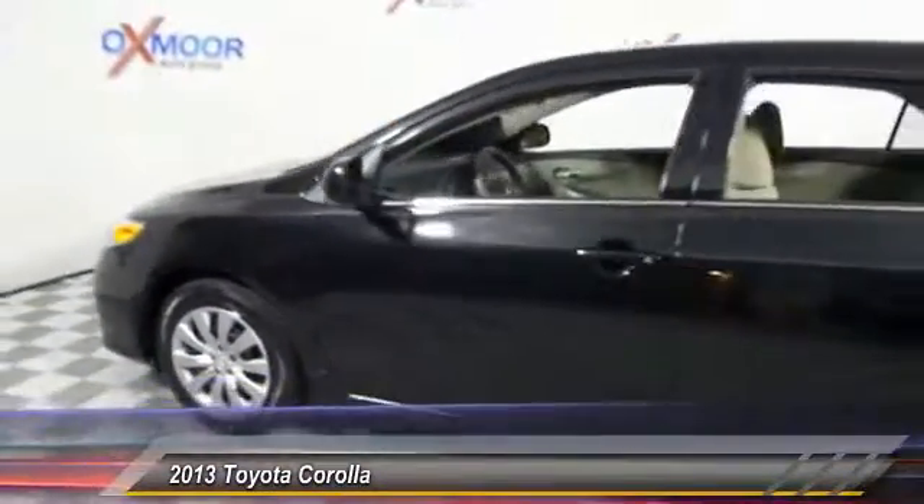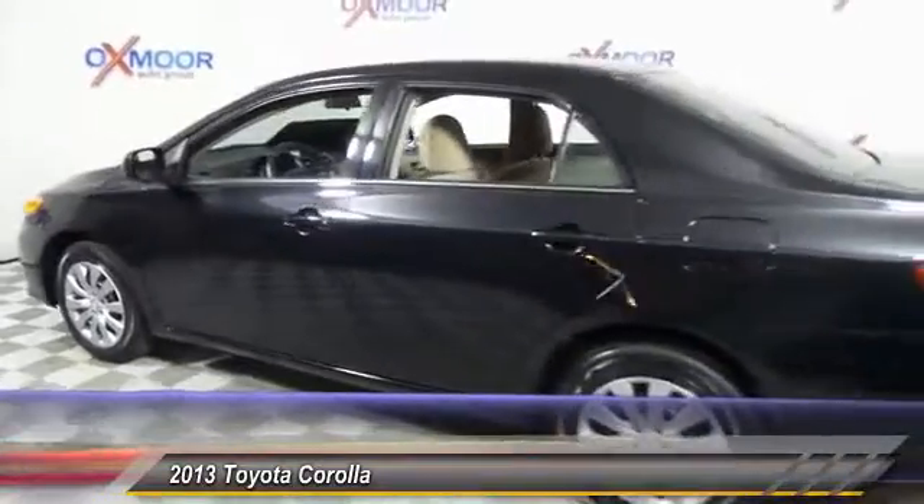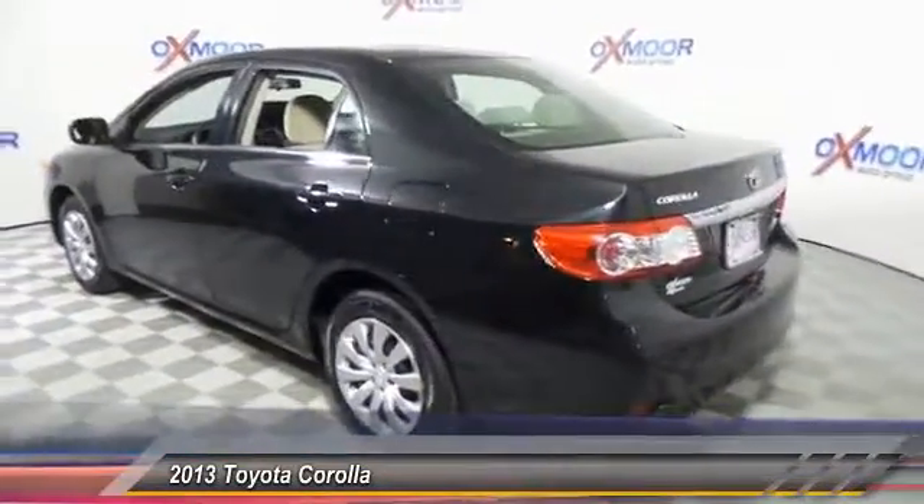The 2013 Corolla. The Corolla is still a great option for those who want dependability, comfort, and value, and is priced below $15,000.